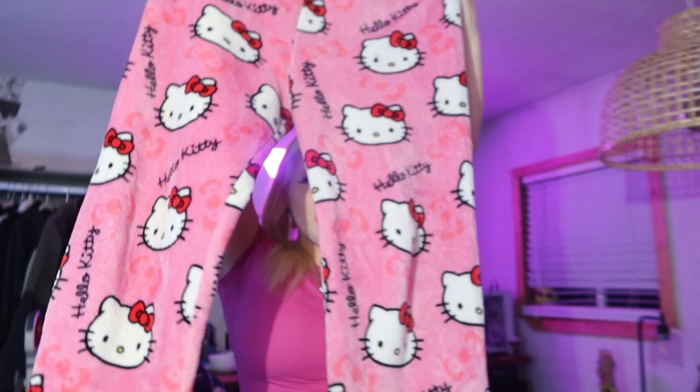Oh, speaking of, this is also Hello Kitty — my boyfriend got it for me from Costco. This is one of my favorite things that's Hello Kitty: these pants, and they're from AliExpress. Aren't they cute? I just think these are the best pants ever made.